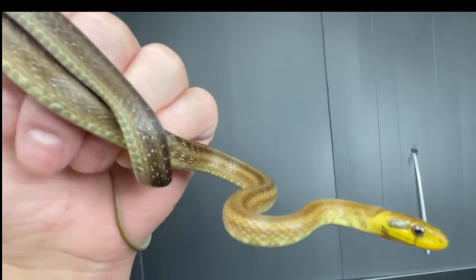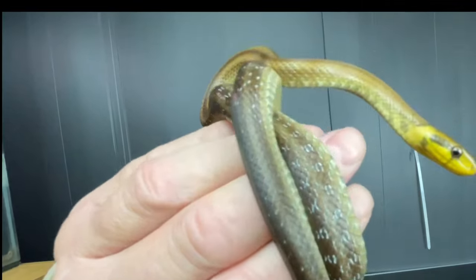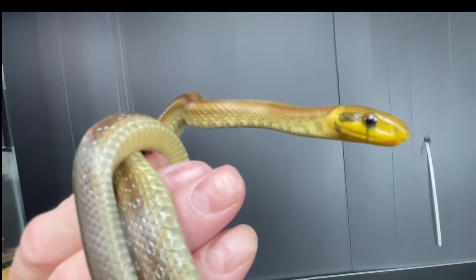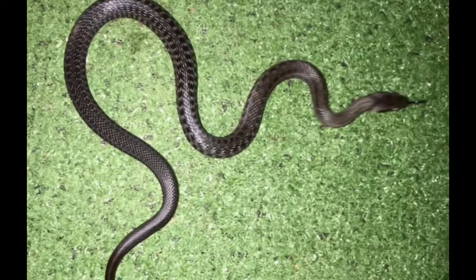I thought I'd got them both in the cork tube from their enclosure, but I hadn't. This is a normal colour, normal phase individual. Its mate is a dark, dark individual — a melanistic Aesculapian snake.